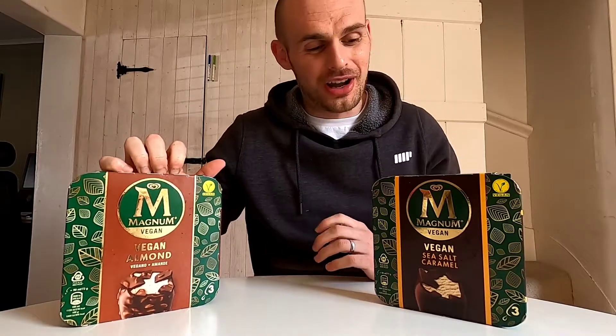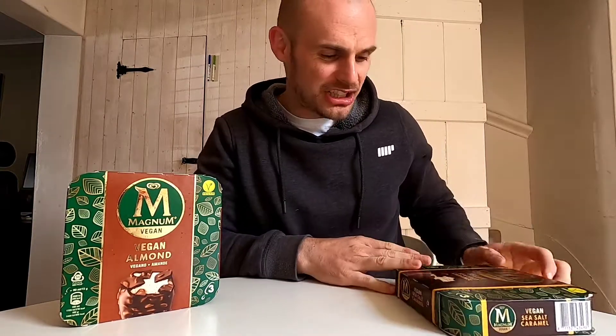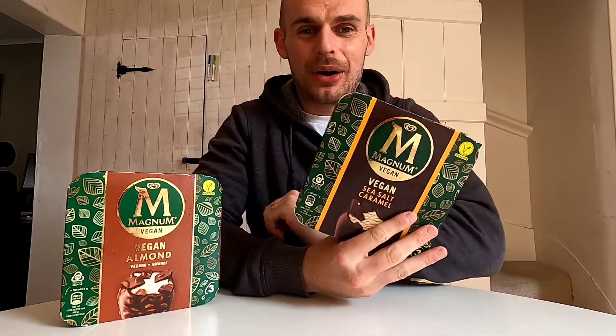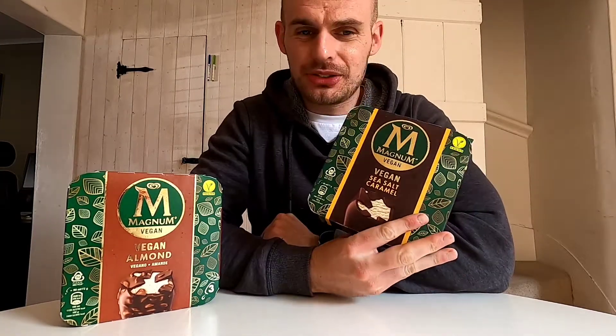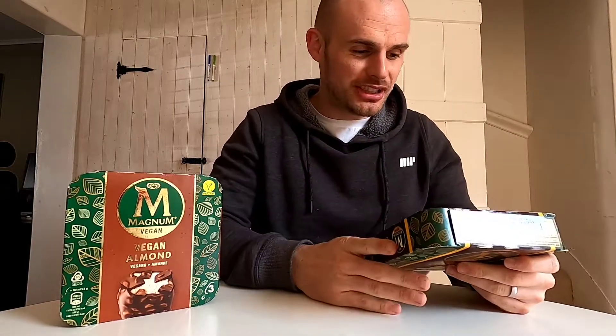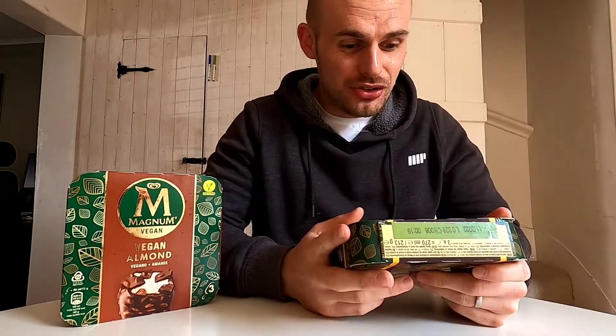My favorite Magnum before I was vegan was the almond, so I can't wait to try this. They've also got an original flavor but I thought original was a bit boring, so let's go with the sea salt. I haven't actually had a sea salt style ice cream in this format before - I've had sea salt in a pot - so I'm interested to see what that's like.